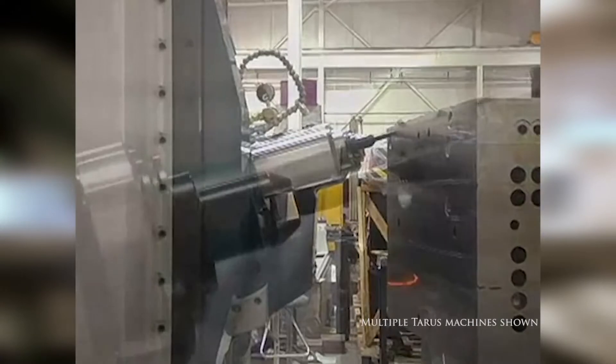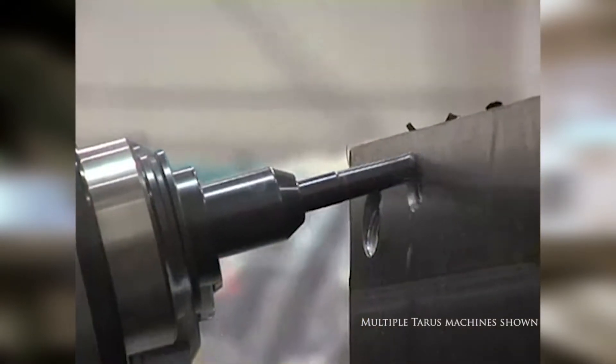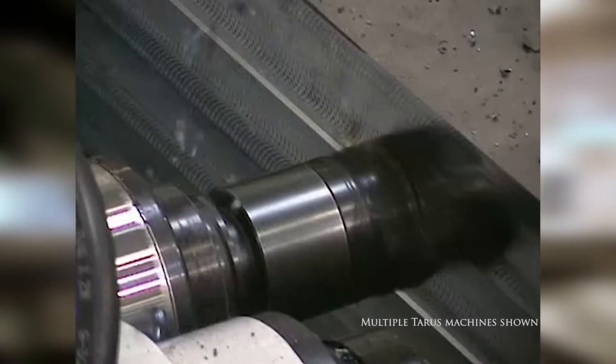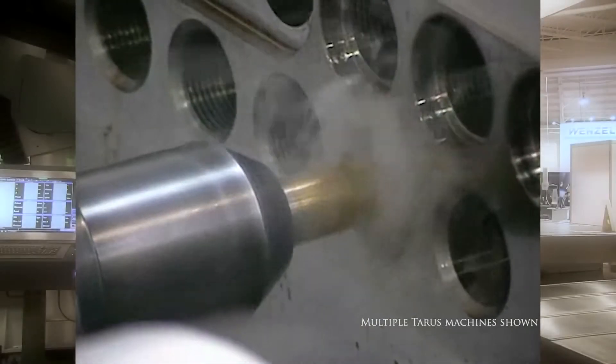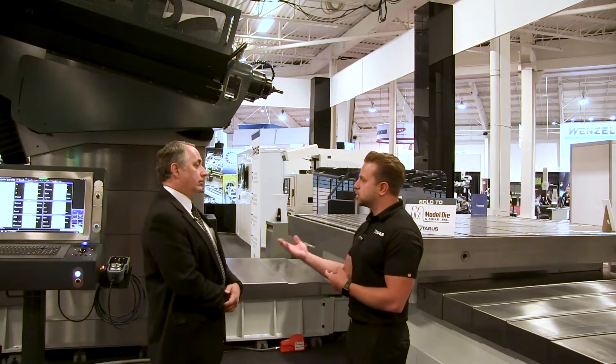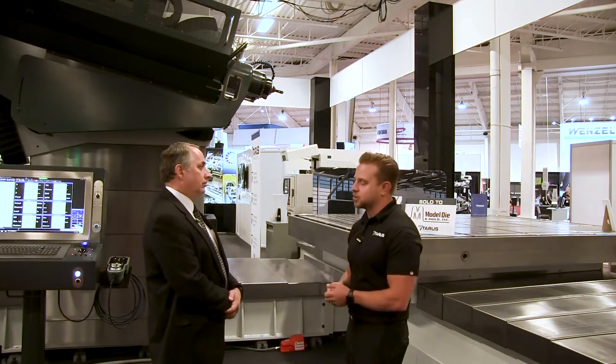The machine itself has our proprietary control on it. It also has options for other controls. We've pretty much gone cross-platform with a lot of different things, and because we're a custom machine manufacturer, we can go across all those platforms and make sure our customers are comfortable.